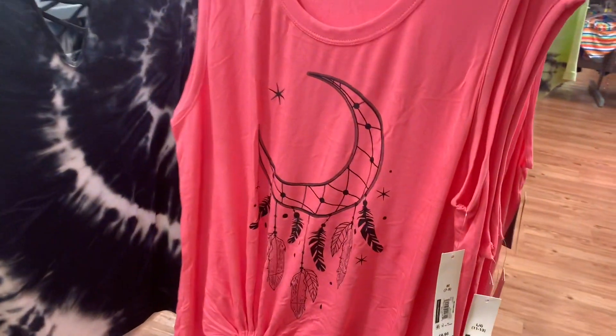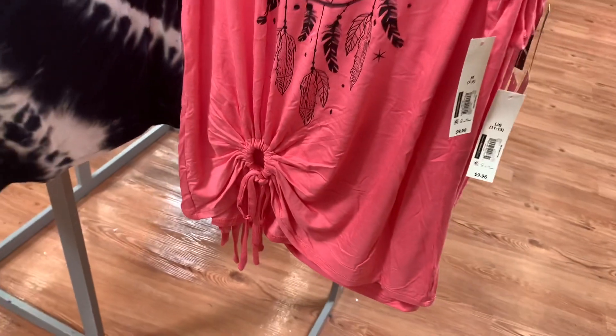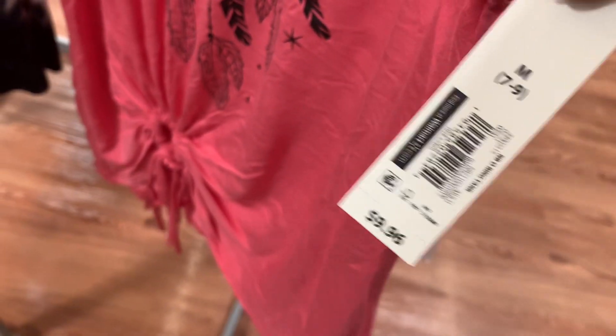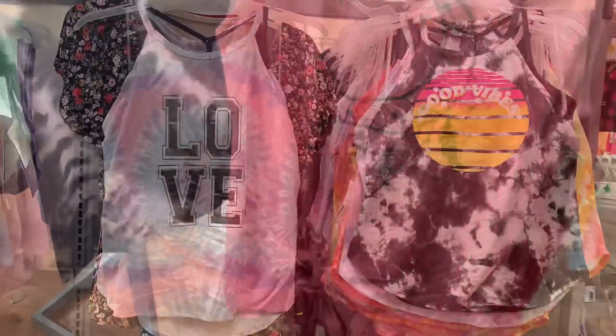They have this style now as well and I like the pink color. These are the ones that have like a hole there in the string, and this is $9.96. These are so cute — there were two other styles but I'm not seeing them now.